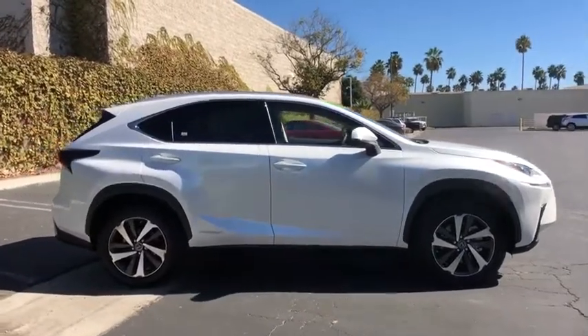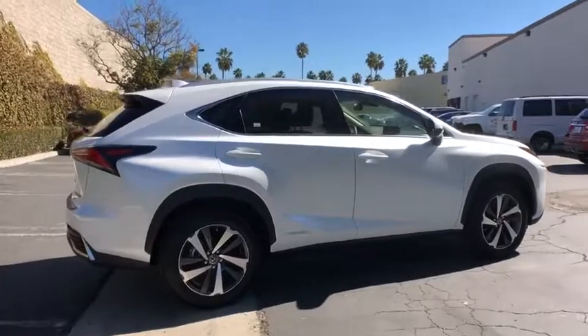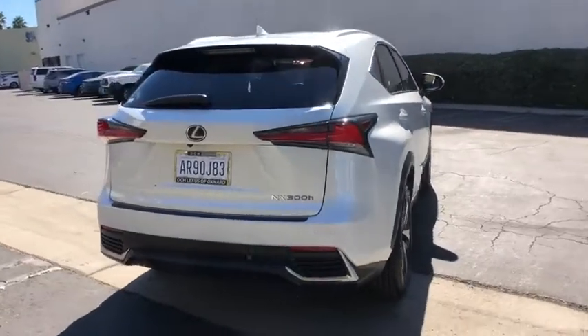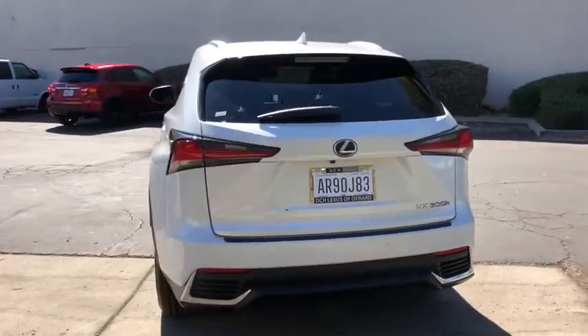The interior of the NX directly evokes the premium, urban feel of the vehicle, combining the structural beauty of a high-performance machine with the material feel that maximizes luxury and functionality. This vehicle has less than 100 miles.